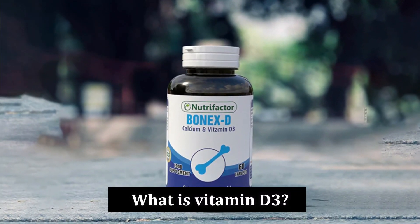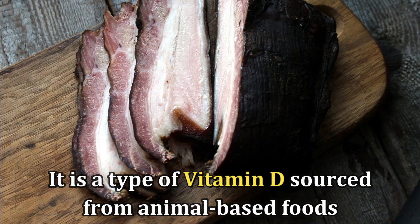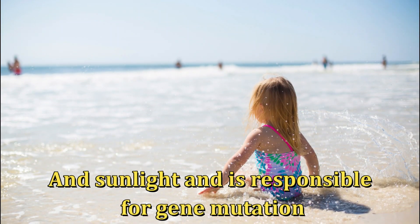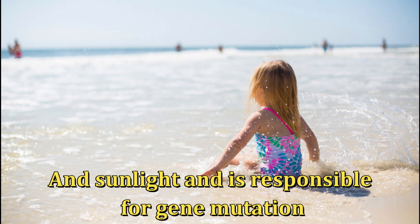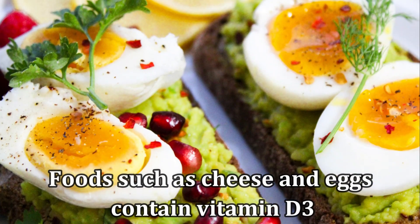What is vitamin D3? It's a type of vitamin D sourced from animal-based foods and sunlight, and is responsible for gene mutation. Foods such as cheese and eggs contain vitamin D3.